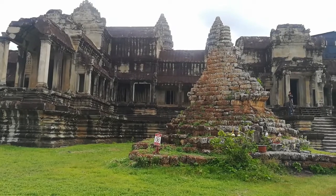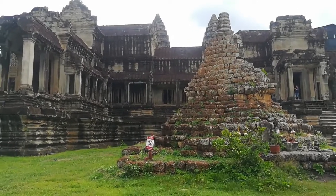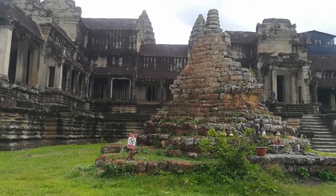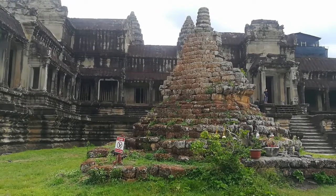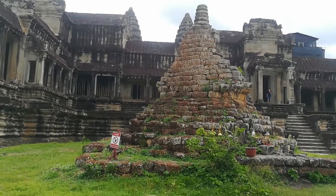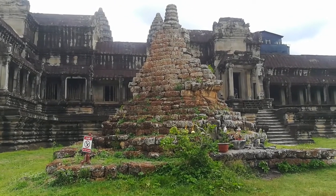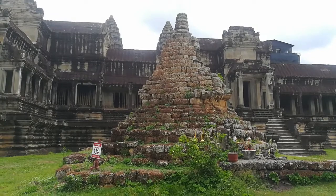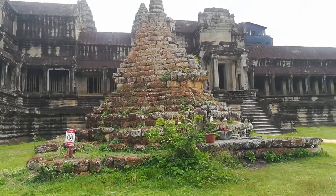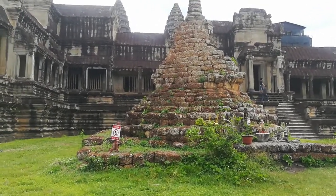But there was a stupa here — in Khmer we call it Jat Dei. According to the inscription on the wall behind this stupa, it was written that on the 23rd of February 1702, the commander who looked after this temple — his wife and his children died. So he decided to build this stupa as a cemetery to bury his wife and his children. So it's not the original; it was built in the 18th century.